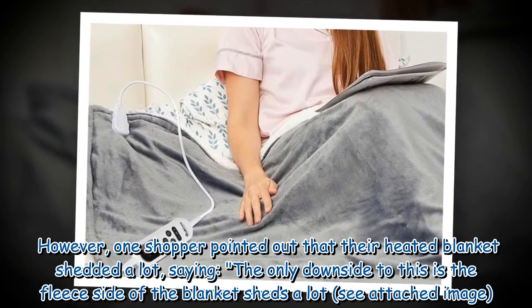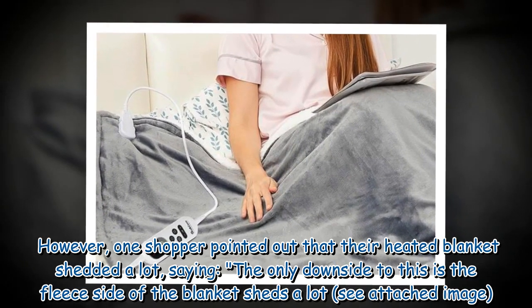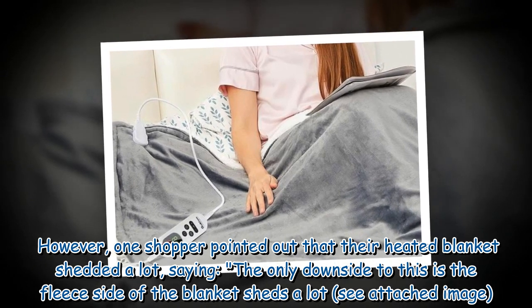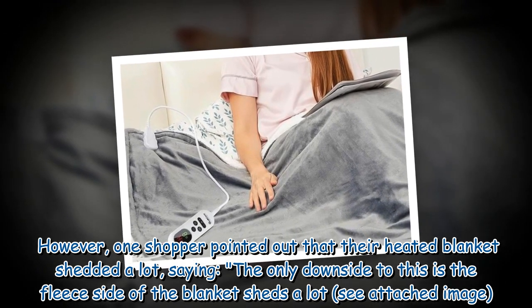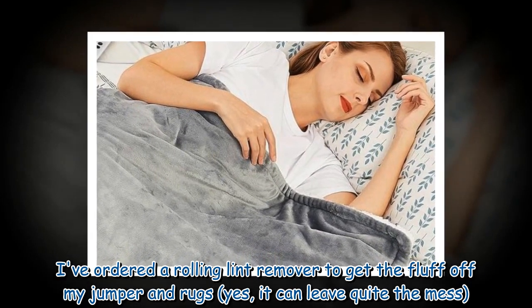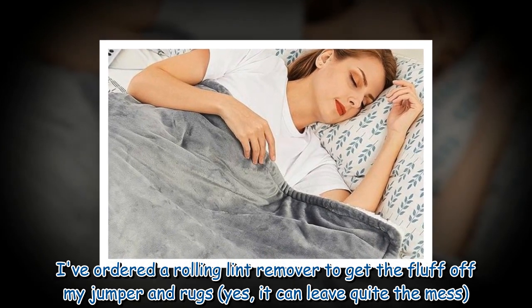However, one shopper pointed out that their heated blanket shed a lot, saying: the only downside to this is the fleece side of the blanket sheds a lot. I've ordered a rolling lint remover to get the fluff off my jumper and clothes — yes, it can leave quite the mess.